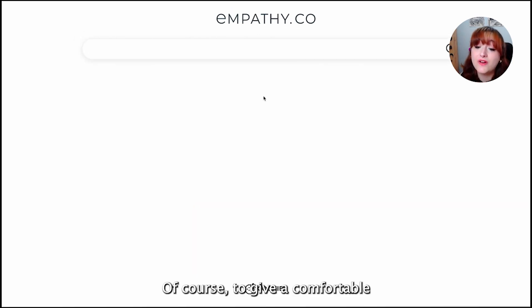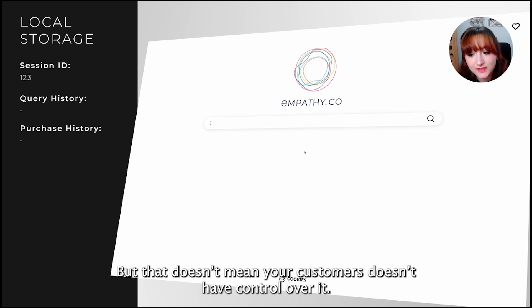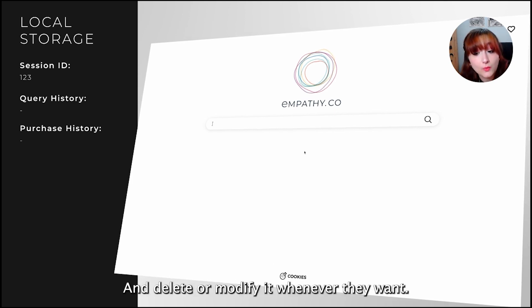Of course, to give a comfortable search experience, we have to store some data. But that doesn't mean you don't have control over it. We prefer using your browser's local storage, so you can see the information we use to customize your experience anytime, and modify it whenever you want.